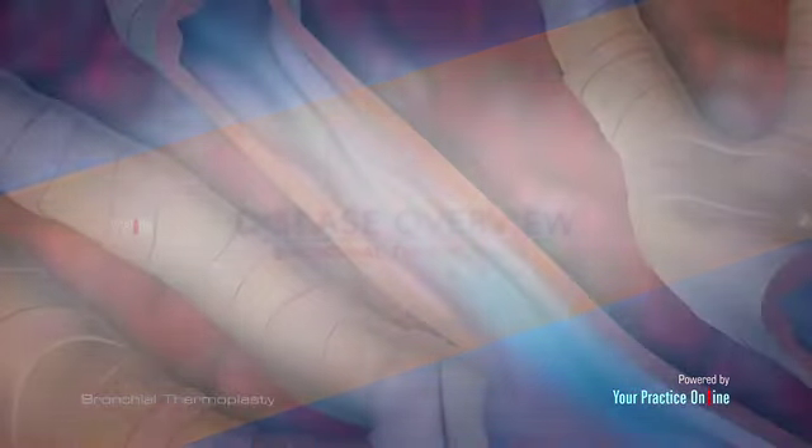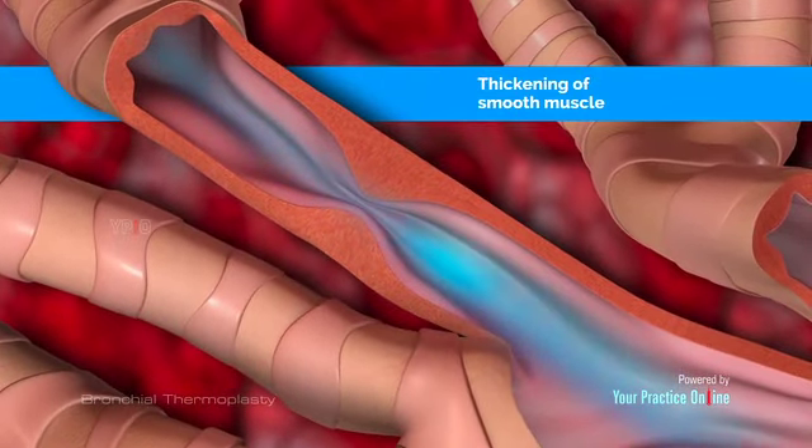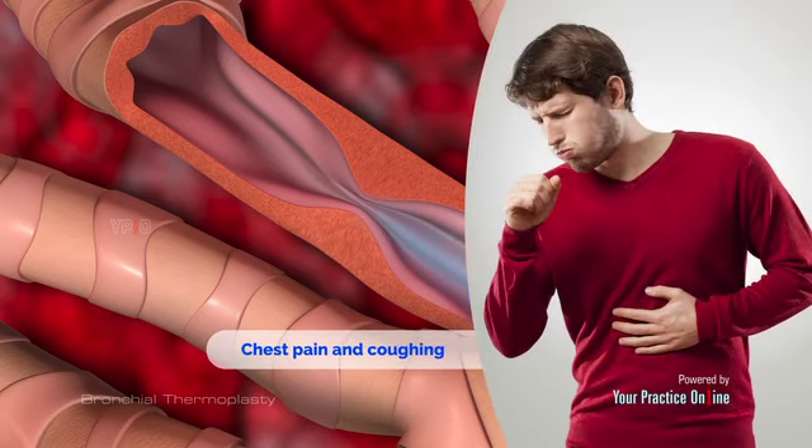Chronic severe asthma leads to thickening of the smooth muscle tissue lining your airways. This constricts the airways and makes it harder to breathe. You may also experience chest pain and coughing.